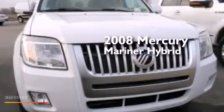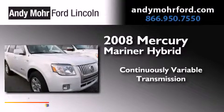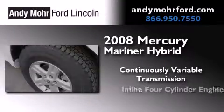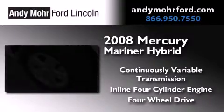This is a 2008 Mercury Mariner Hybrid. This SUV has a continuously variable transmission, an inline four-cylinder engine, and the added capability of four-wheel drive.